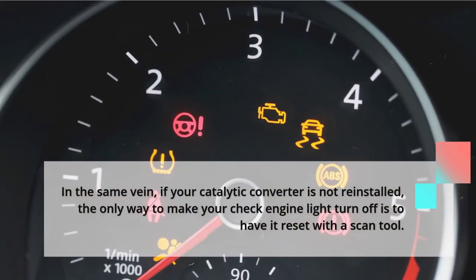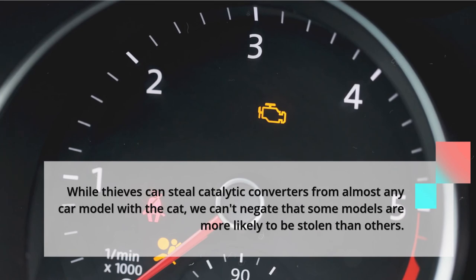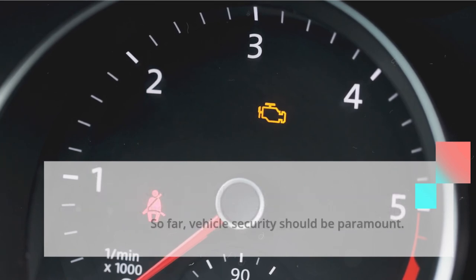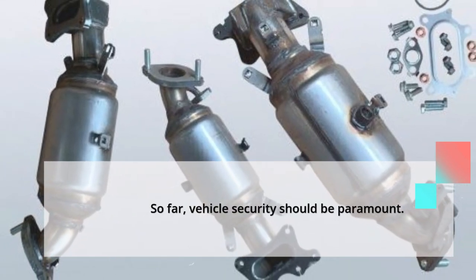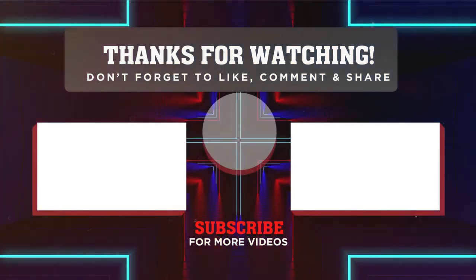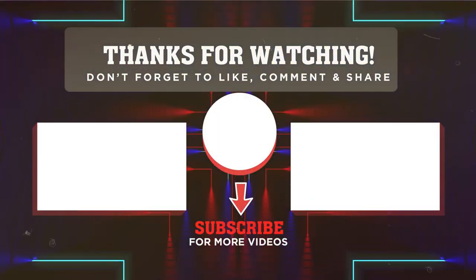While thieves can steal catalytic converters from almost any car model, we can't negate that some models are more likely to be targeted than others. Vehicle security should be paramount. I hope you enjoyed this video — please do not forget to subscribe to my channel if you have not done so already, and also like and share this video. I'll see you in my next video.